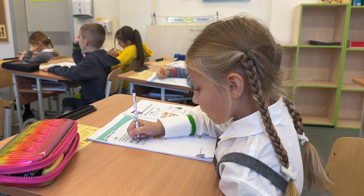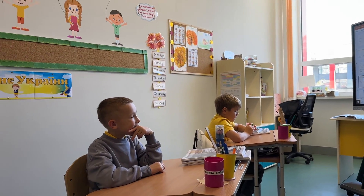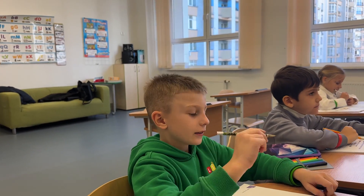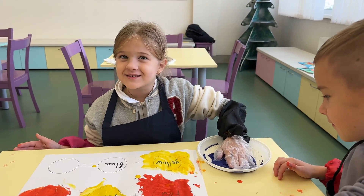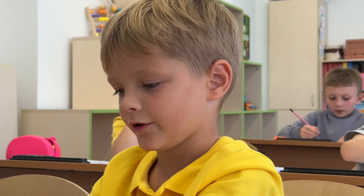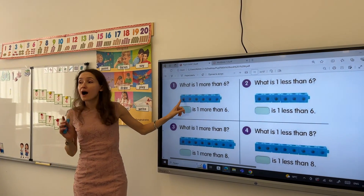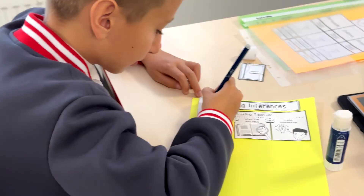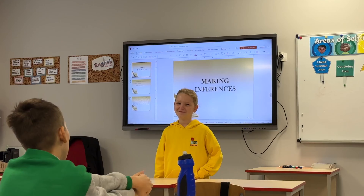Hi there! We are bilingual students of Likko School. When someone asks what we think about bilingual classes, we say they are really cool! We can spend hours talking about our lessons. So we decided to show you our school day and you'll see all the benefits of being bilingual here at Likko School. Enjoy!